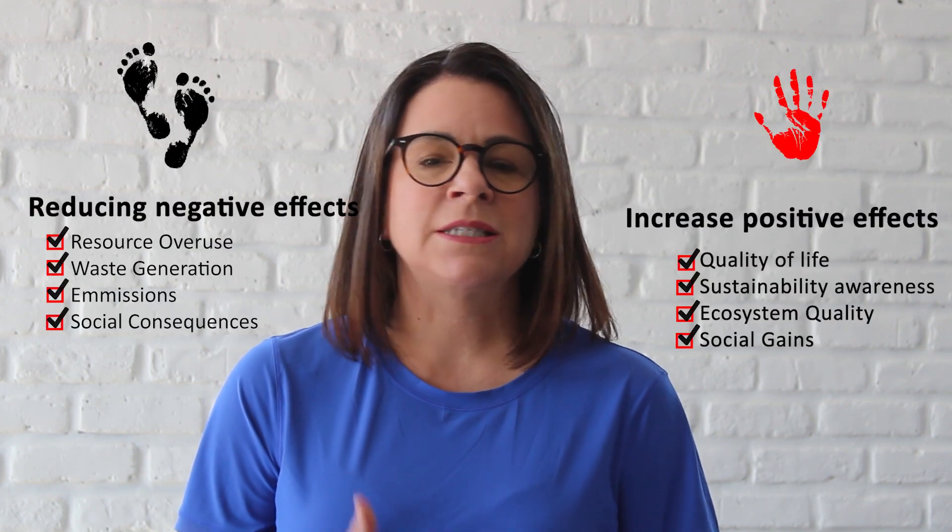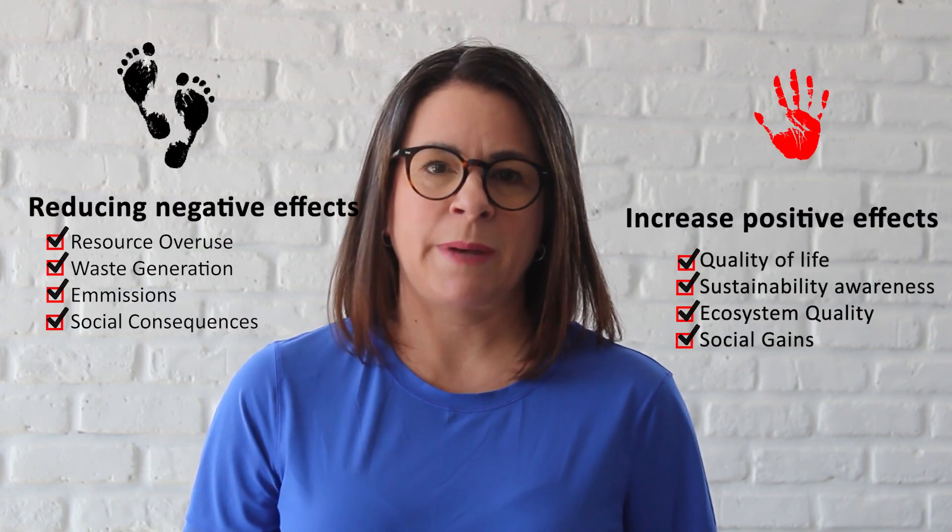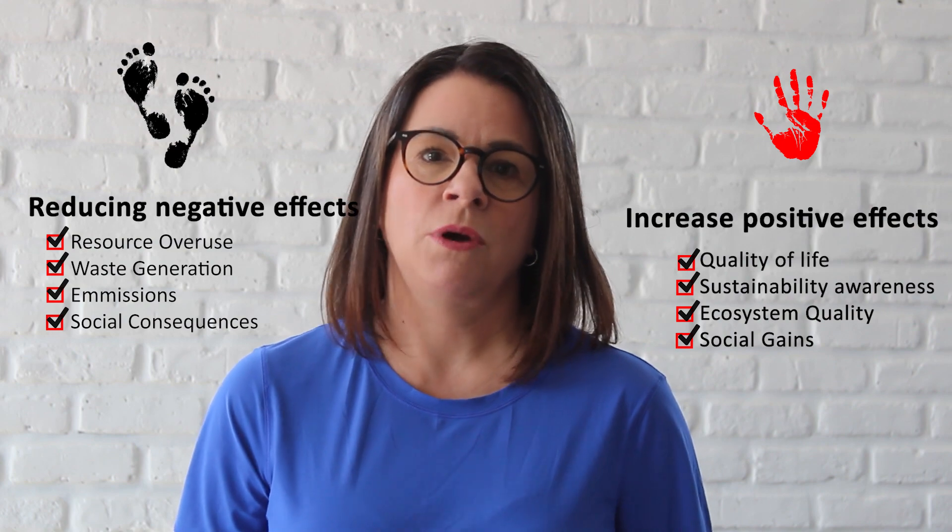There needs to be a net positive on resources at the end of this. The point is, it's not good enough to do less bad — we actually need to do more good.